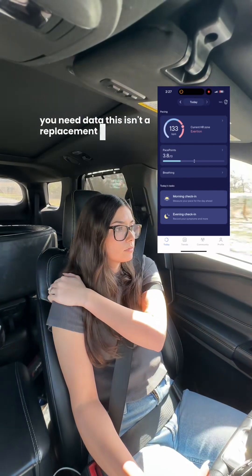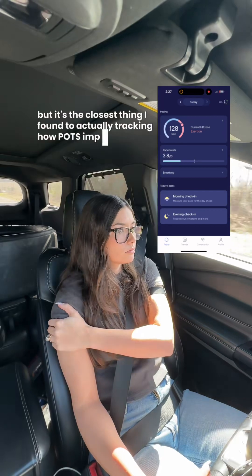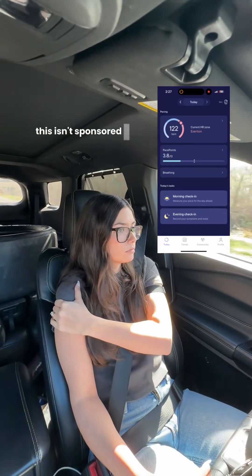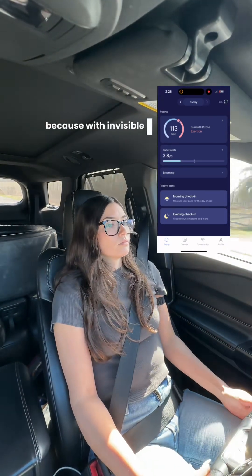This isn't a replacement for medical care, but it's the closest thing I've found to actually tracking how POTS impacts my body on a daily level. This isn't sponsored, but this is the one thing I wear every single day, because with invisible illness, having something visible changes everything.